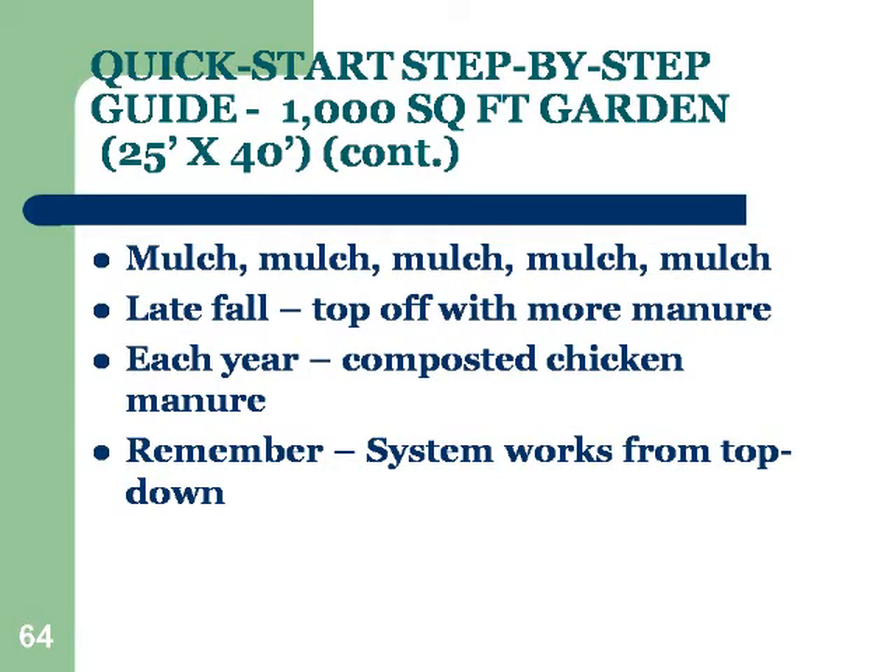Mulch, mulch — did I ever mention mulch? In the late fall, you may top it off with some more manure. There is commercial composted chicken manure and organic sources of that from organic catalogs. You may not always need more nitrogen because the nutrient cycling is probably handling a lot of it, but if you find you've got a weakness, nitrogen is a possibility. Remembering that the system works from the top down — that's why we keep mulching, adding food to the top.